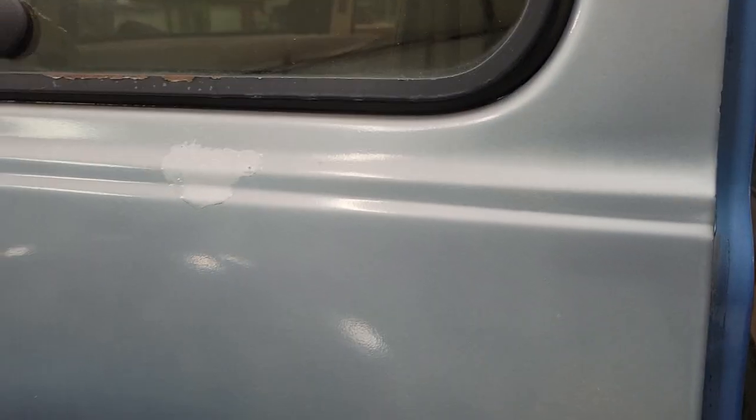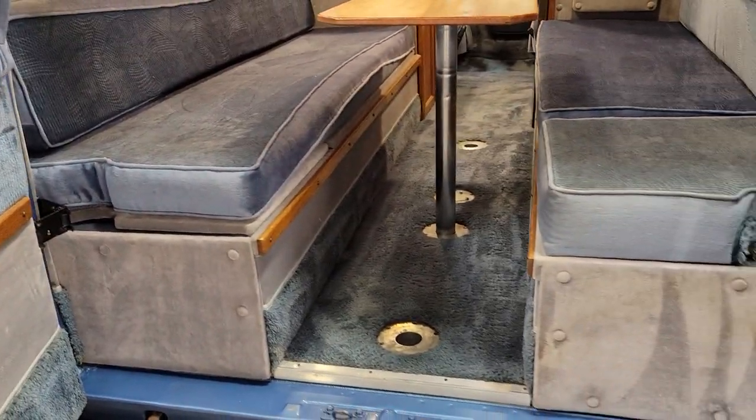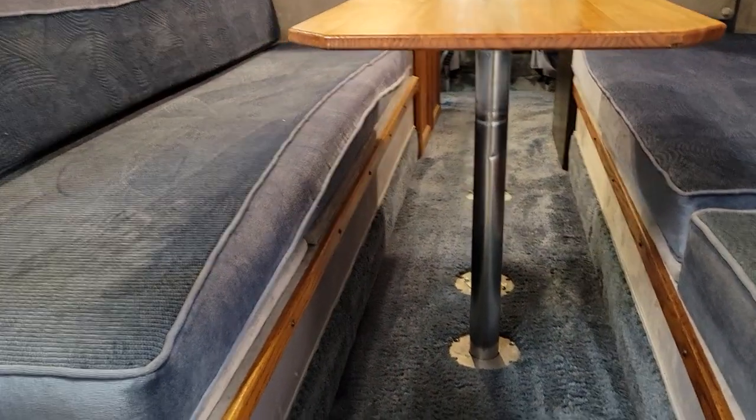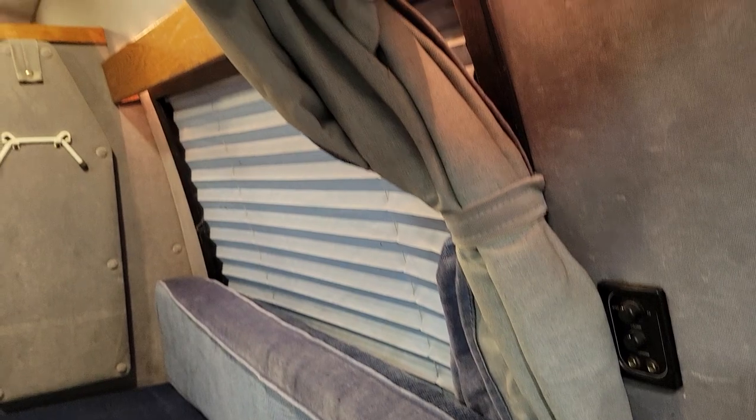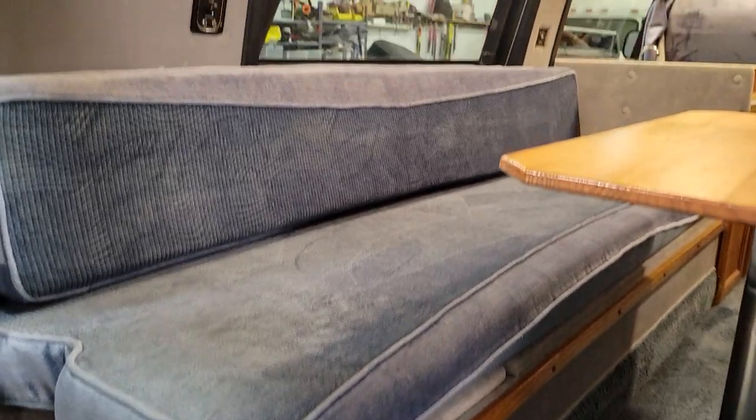Nice size bed in the back — you've got twin size beds back there but they make a good full-size bed. Notice the little curtain right here — that is for the port-a-potty in there. So yeah, being built by a yacht company, things are a little bit different.